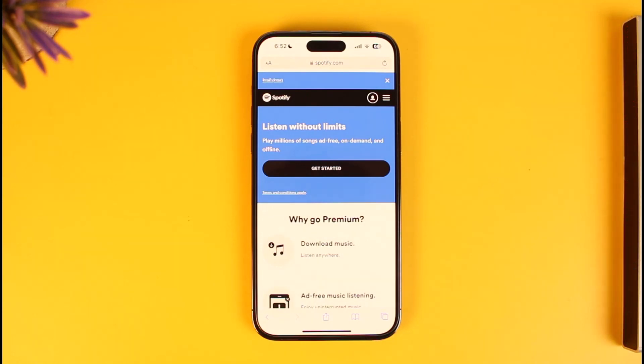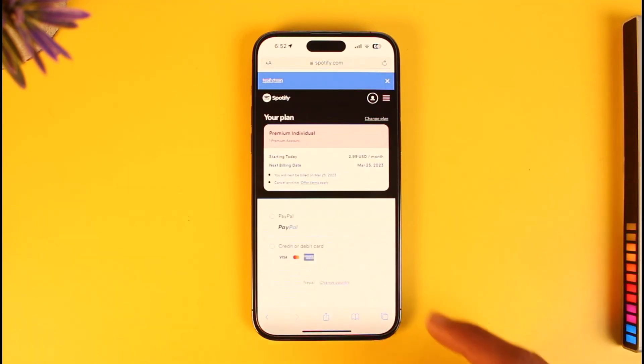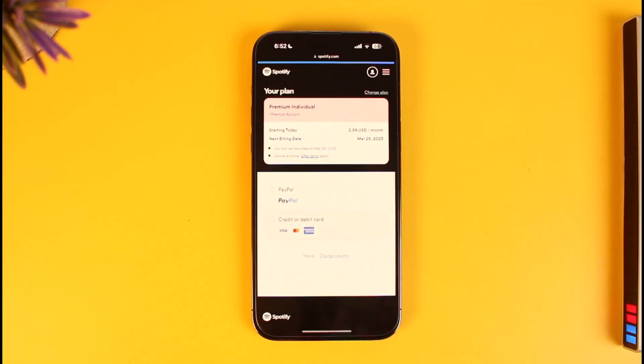You'll be able to find the option called Premium from the top left, so just tap on the Premium button. Under the Premium section you'll find the option called Get Started — tap on that. Once you tap Get Started, you'll be able to see the options: PayPal or credit or debit card.